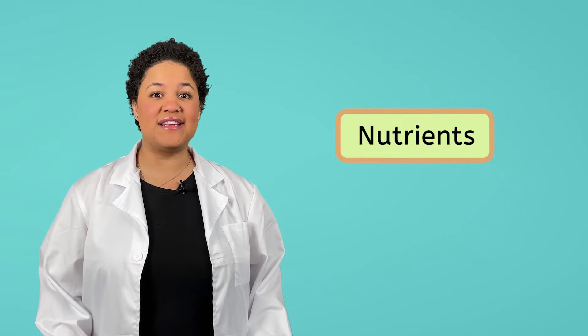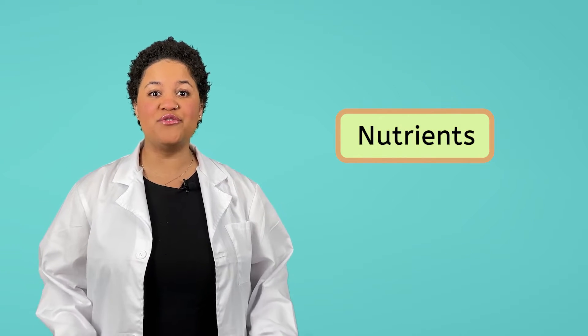Food is where we get the nutrients our body needs, and different types of food have different nutrients in them. There are five main food groups and each one provides the body with some very important nutrients. Let's discover more about the different food groups and how they help the body. As we go, we can add something from each food group to my plate to make a delicious and healthy meal.